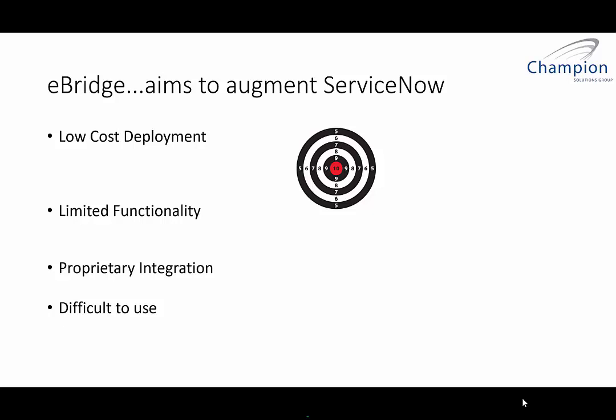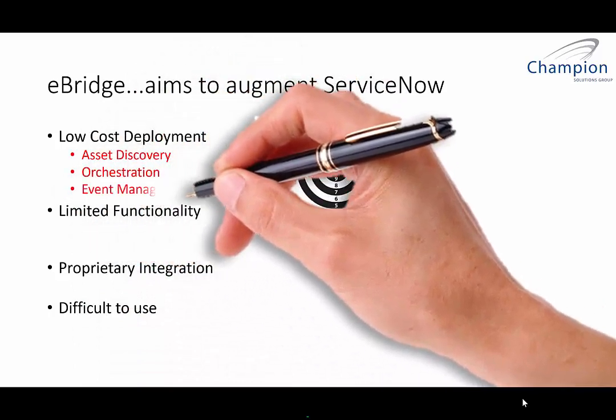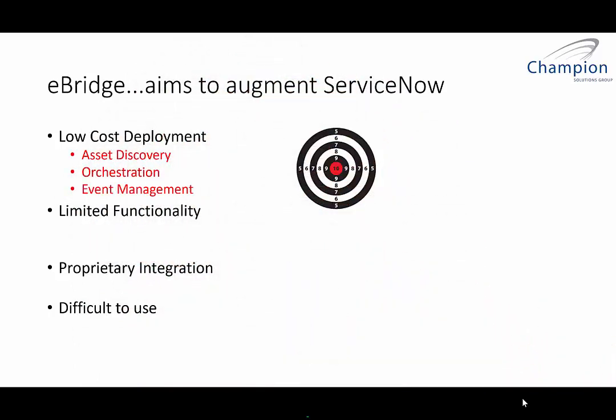So let's take a look at some of these. For lower cost of deployment, we have asset discovery, orchestration, and event management. One of the key features of ServiceNow besides incident response tracking is creating a CMDB, populating it with information required to do workflows, and keeping that change management system up to date. The current process that comes with ServiceNow does a good job from the mid-server. However, the ingestion of all this different data can be cost-prohibitive for medium and large organizations because of how you're charged in a monthly scenario.